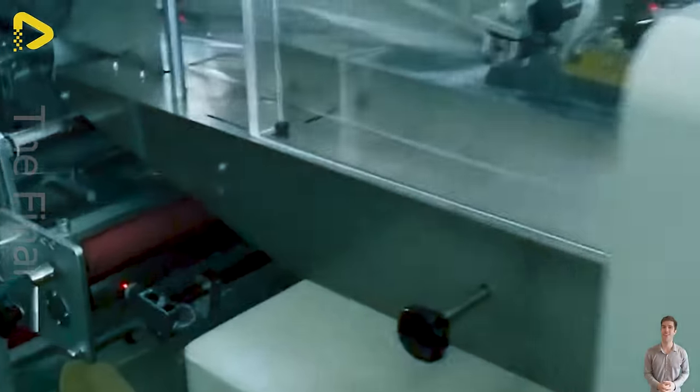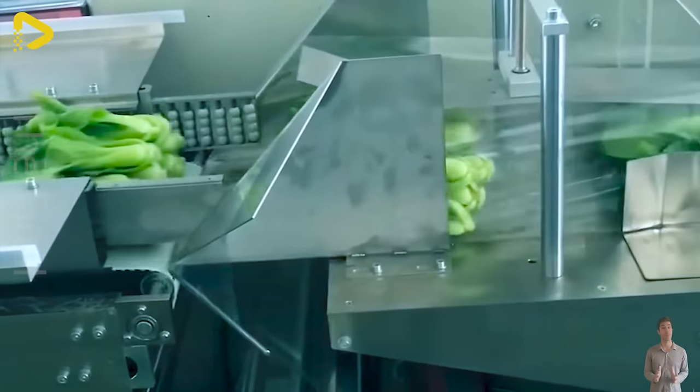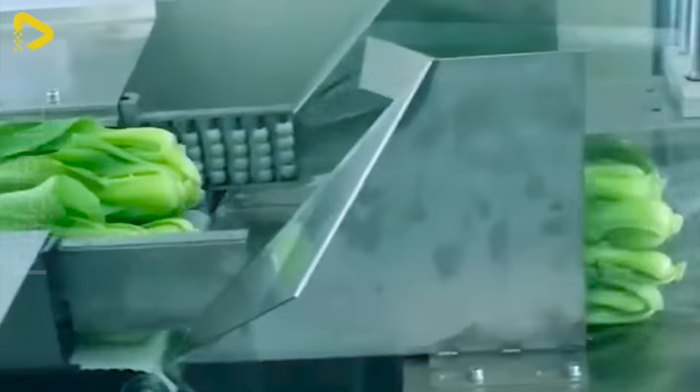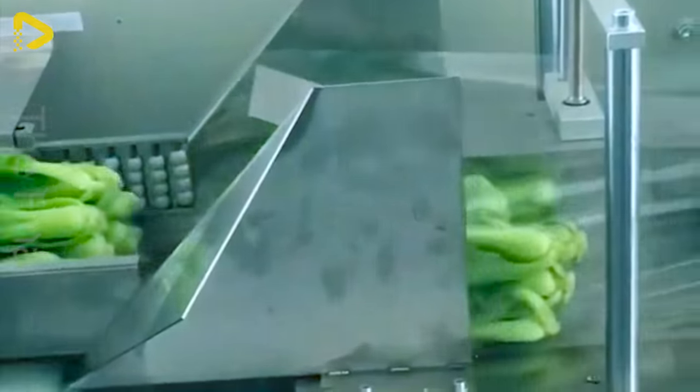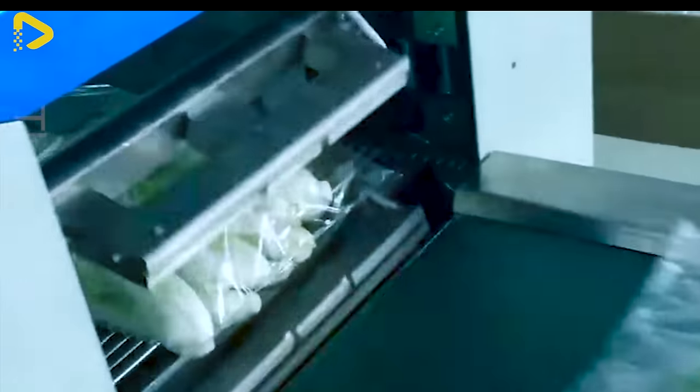This machine is an automatic or semi-automatic device that efficiently and quickly packages various leafy greens. Using a leafy greens packaging machine boosts productivity and minimizes labor costs to the max.